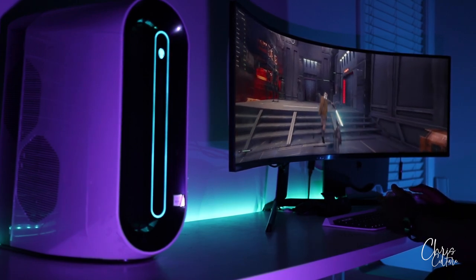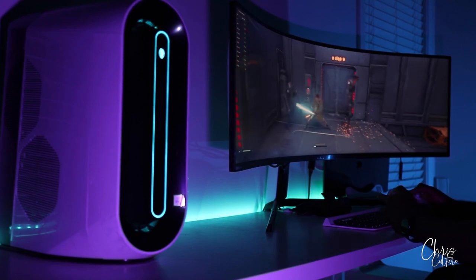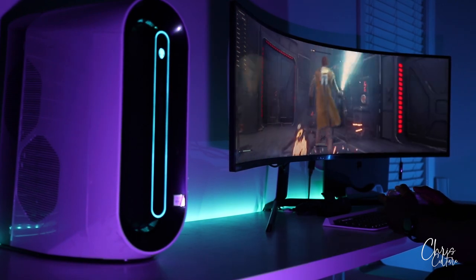Can you really swap out your high-end gaming monitor for an OLED television? I did just that, and I can honestly tell you I won't be returning to my gaming monitor anytime soon. Let me explain.